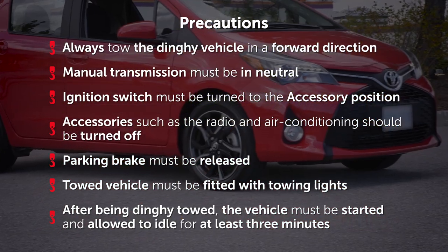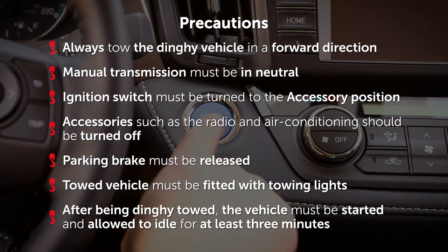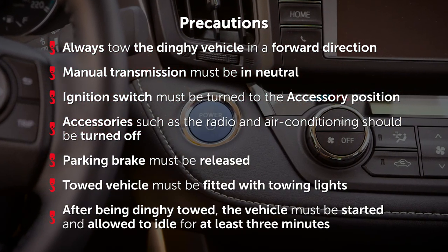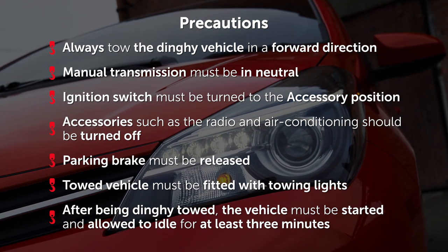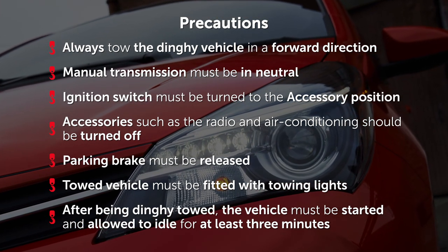After being dinghy towed, the vehicle must be started and allowed to idle for at least three minutes before driving, to ensure that all transmission and drive system components are completely lubricated.